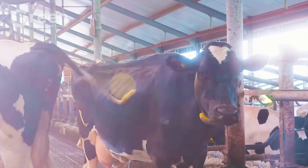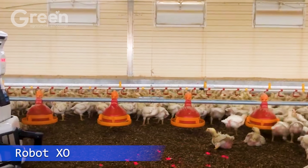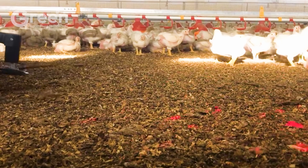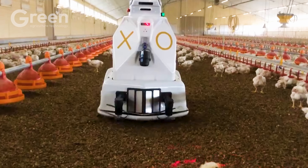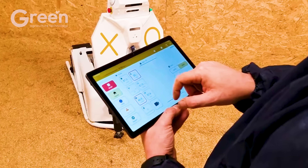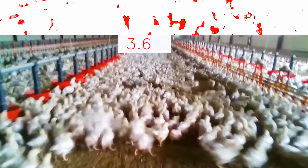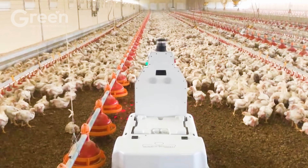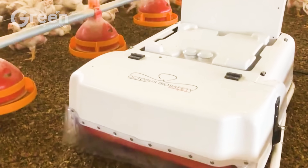RobotXO automatically feeds, waters, and cleans for poultry. Its continuous raking function keeps litter dry, preventing scabies and protecting poultry health. Equipped with intelligent sensors, the machine monitors chicken movement and detects abnormalities, enabling quick issue resolution.